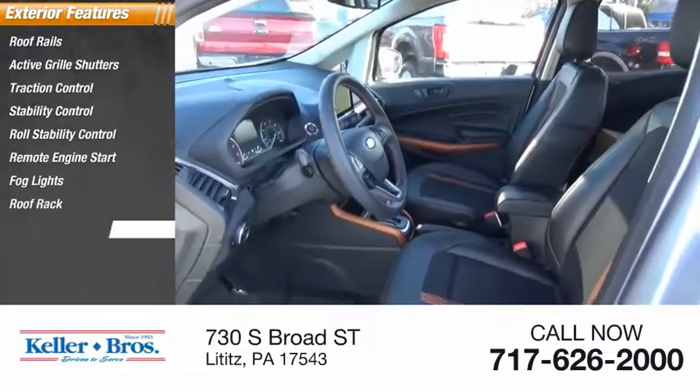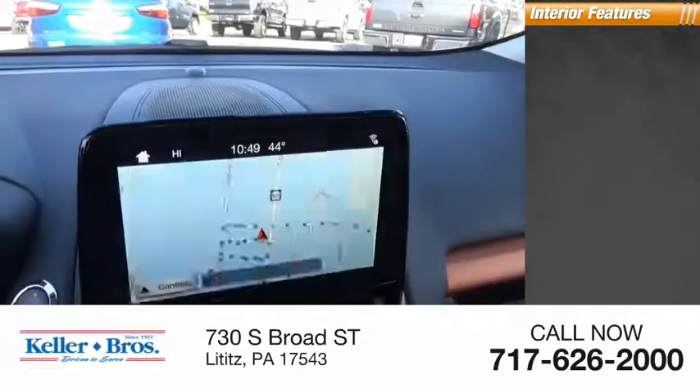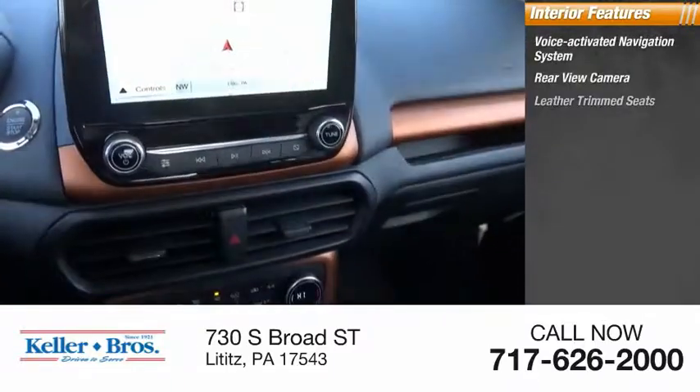Fog lights, roof rack, braking assist, ambient lighting. Inside you'll find a voice activated navigation system, rear view camera, and leather trim seats.